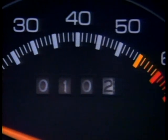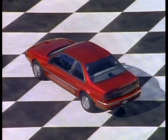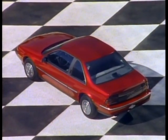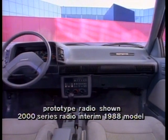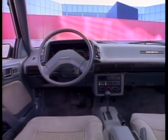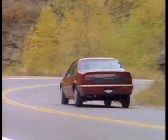Standard tach and instrument gauges keep you up to the moment on engine functions. A standard trip odometer keeps tabs as the miles roll by. Pod-mounted controls are all within easy reach of the driver. More of Beretta's standard traits that cost extra on other coupes include dual sport mirrors with a left-hand remote feature for added convenience and tinted glass to reduce glare.